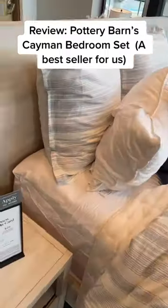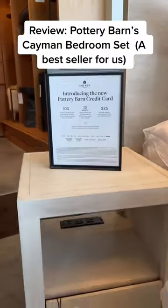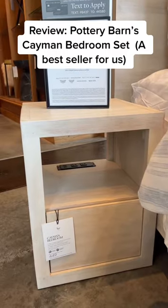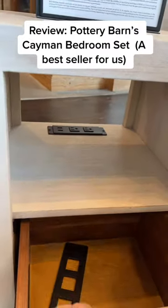My favorite stain is this one in the Cayman. Here's the smaller nightstand, and it is small, so make sure you're measuring before you purchase this. But I love how it has the plug-ins in the back, and you do have a smaller drawer.